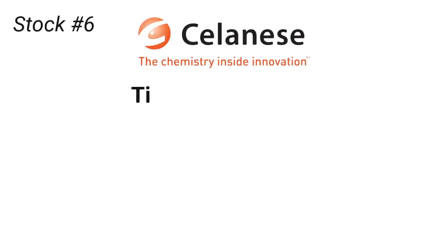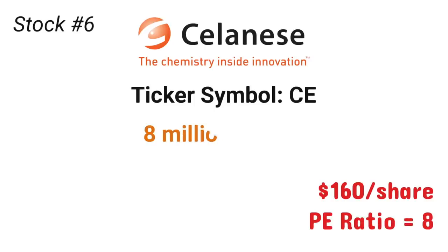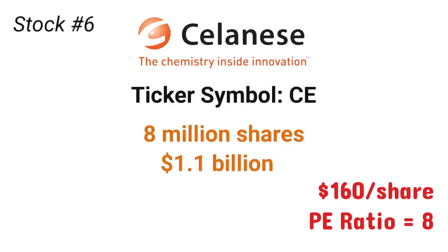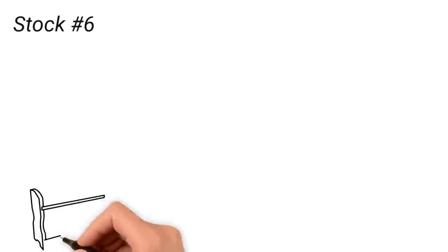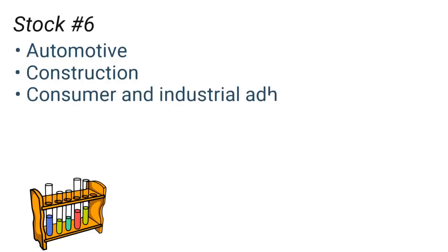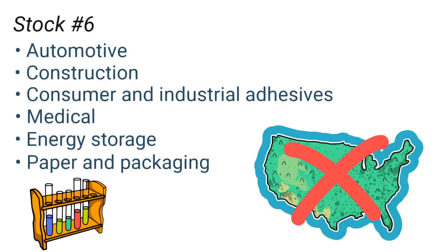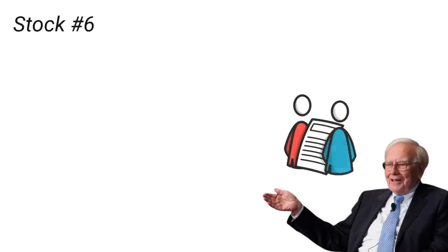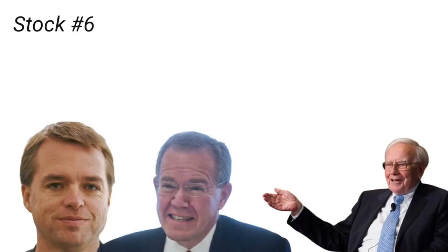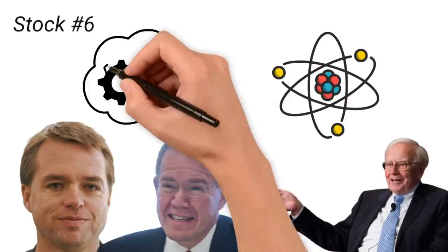The final stock on the list is Celanese, ticker symbol CE. Celanese stock currently trades at around $160 per share and has a P/E ratio of 8. Buffett bought nearly 8 million shares of the company, making his stake worth around $1.1 billion. Celanese is a global chemical and specialty materials company, producing chemicals used in automotive, construction, consumer and industrial adhesives, medical, energy storage, and paper and packaging applications. Despite being a U.S.-based company, only around 25% of its sales come from the United States. Investing in chemical companies takes a lot of specialized knowledge, so it wouldn't surprise me if this investment was made by one of Buffett's investment lieutenants, Todd Combs or Ted Weschler — particularly Ted, who spent his first six years out of college working at a chemical company.